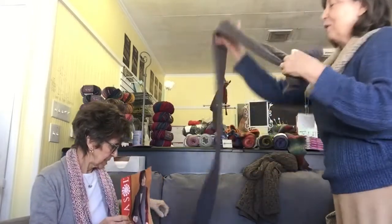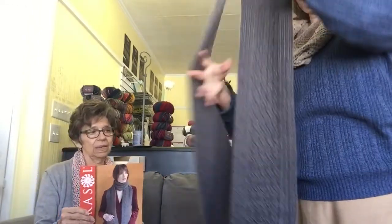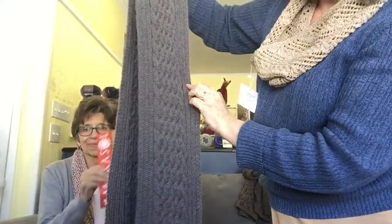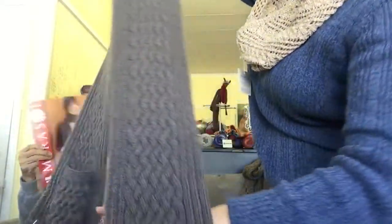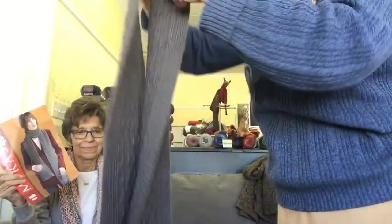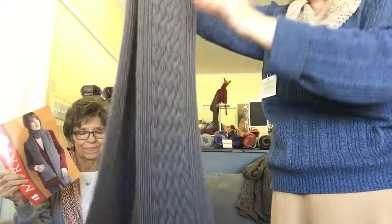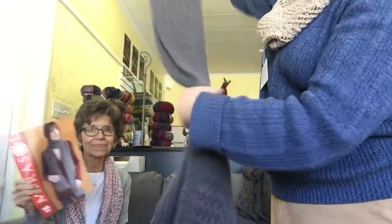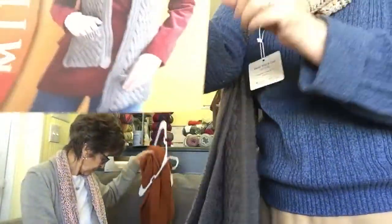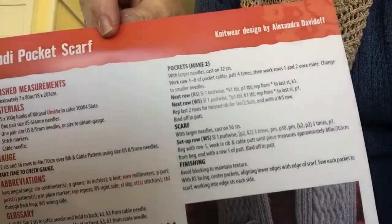This would take a while to make, but wow — gorgeous. It's a beautiful scarf done in a slate color with beautiful cables and pockets, nice and long so you could double wrap it. The pattern is called the Andy Pocket Shawl.